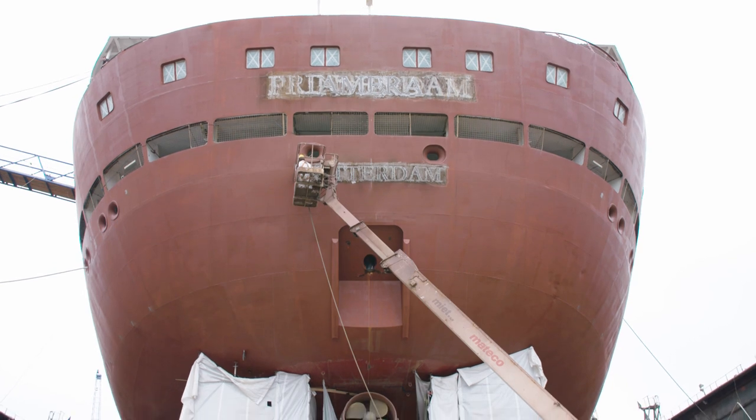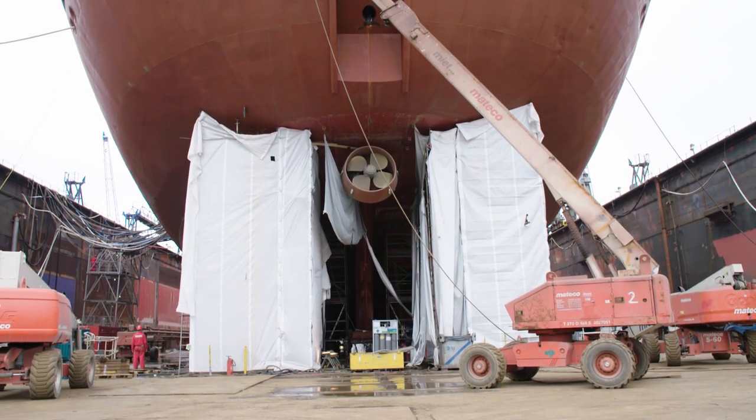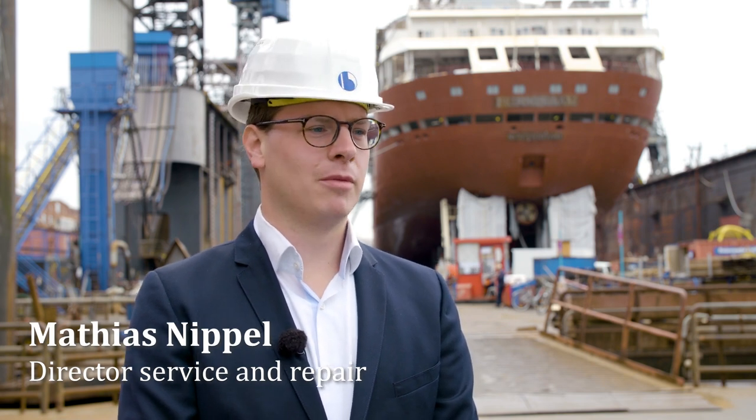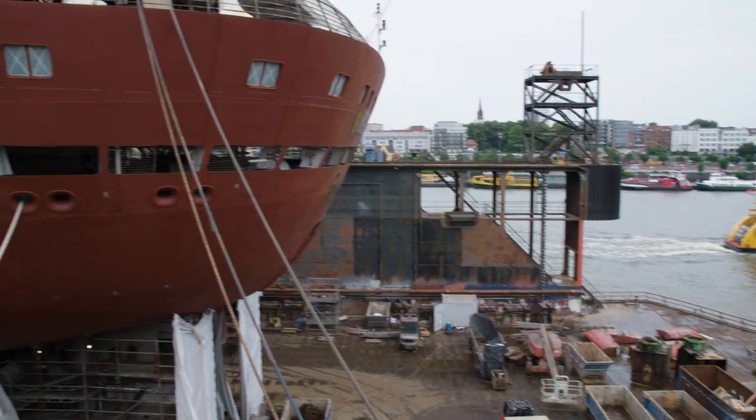The biggest challenge until then? The tight schedule for the reconstruction. The conversion of this type of cruise ship is certainly not a standard task for us, especially not in just six months. You have to rely on excellent people who are working intensively on the engineering and are carrying it out very quickly and purposefully.